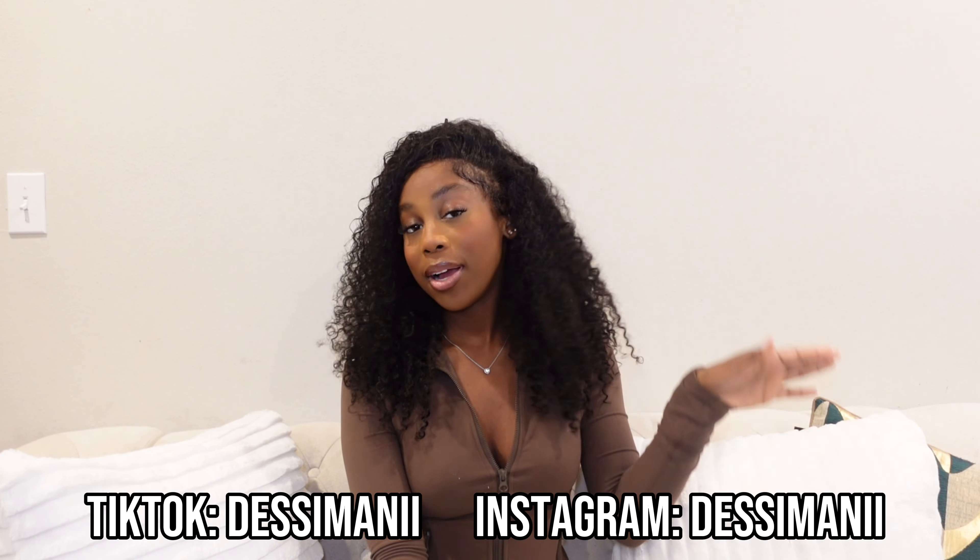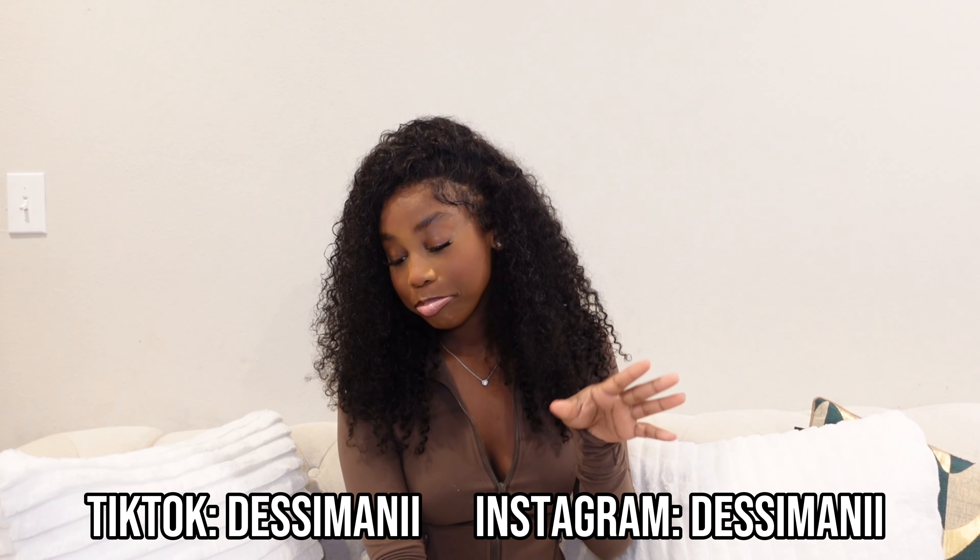That's all I have for you today. Don't forget to like, comment, and subscribe, and hit the bell notification so you can see more hauls like this. Follow my Instagram at Desi Moni. See you next Saturday — bye guys!